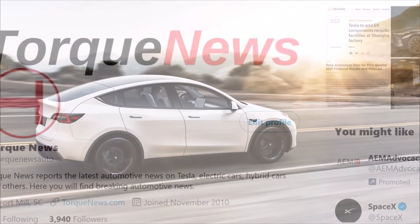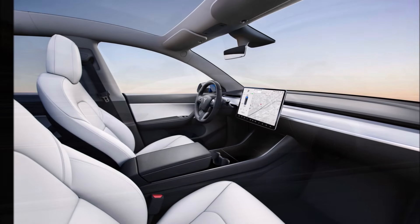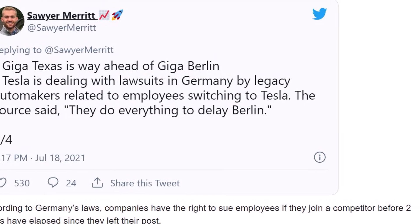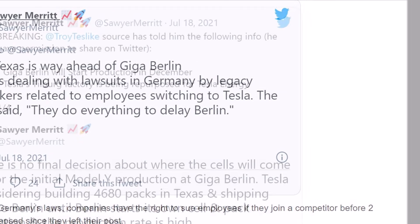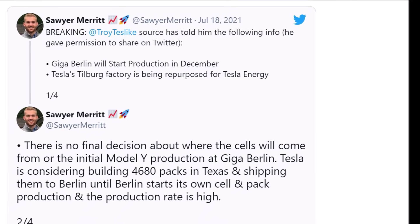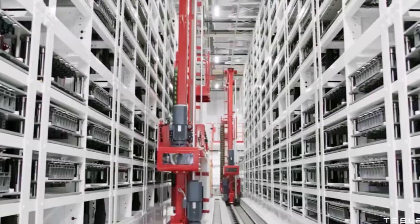Tinsai Ira Guy, a TorqueNews Tesla reporter, says insider sources have revealed that Tesla is considering building 4680 battery packs in Giga Texas that will go into the made-in-Germany Model Y, and shipping them to Giga Berlin. This makes good sense because Giga Texas battery production may be ready sooner than Giga Berlin's, allowing the Berlin Model Y to use 4680 batteries right from the beginning.